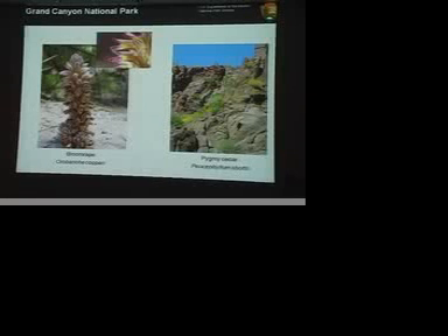And last year, I was in Pinacote in Mexico and it was everywhere. It's a Sonoran desert species that's found in the park.